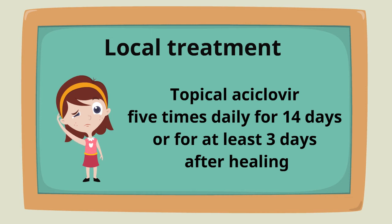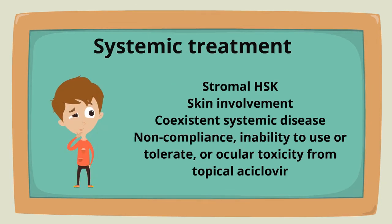The indications for systemic treatment are stromal keratitis, skin involvement, coexistent systemic disease, non-compliance, inability to use or tolerate, or ocular toxicity from topical acyclovir.